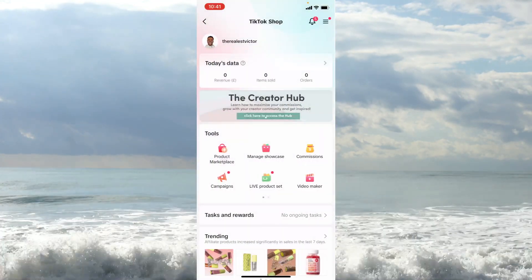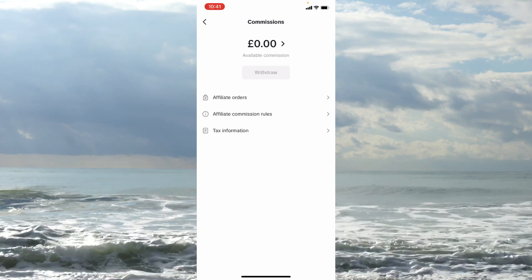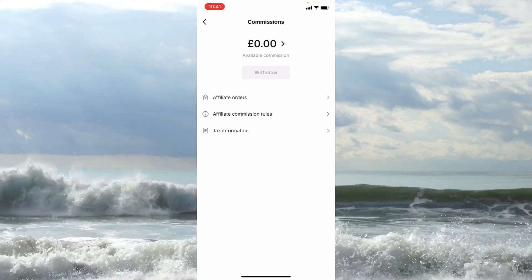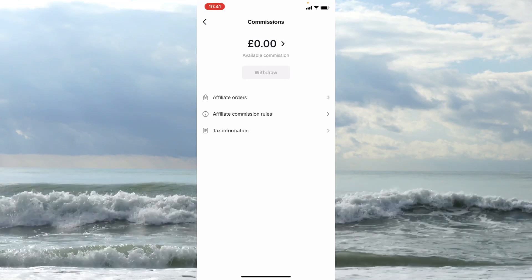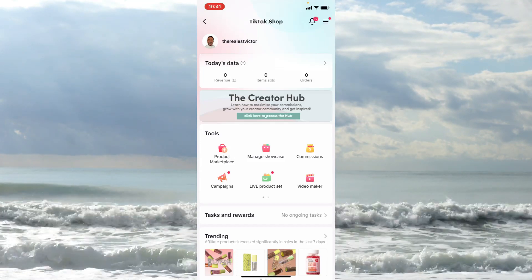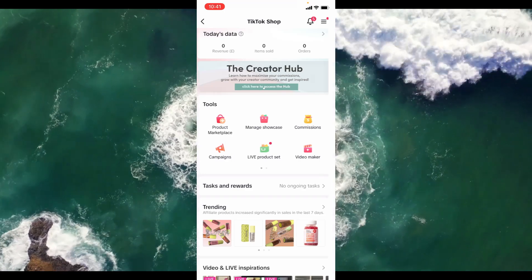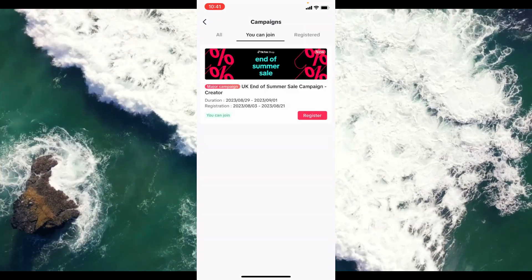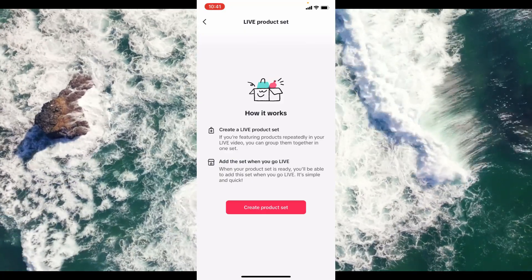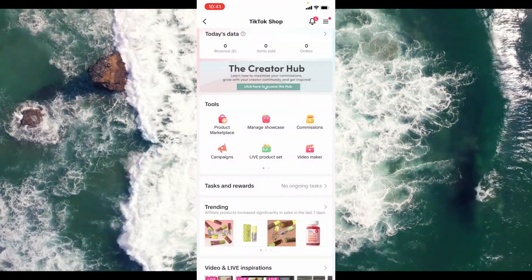Then there's Commissions — if you've made sales, this shows your take-home commission amount as opposed to the gross revenue shown at the top. You've also got Campaigns for any current promotions you can be part of, and Live Product Set, which lets you create a bundle of products with links to include during your live sessions.